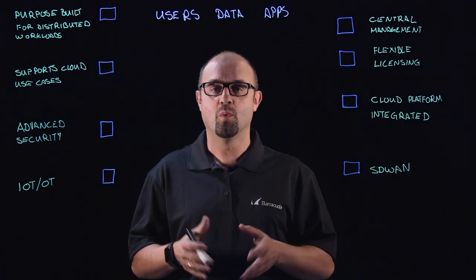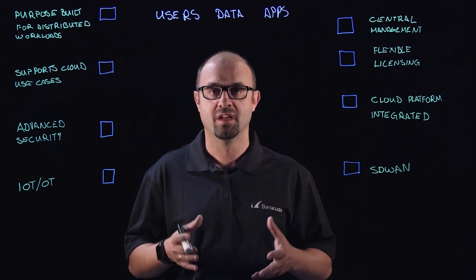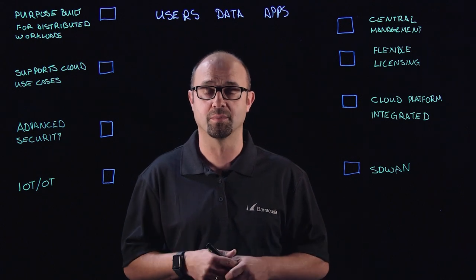Hey guys, I'm Darius and I want to take a few moments to talk with you about Barracuda Cloud Generation Firewalls and how they could be a great choice as you start to consider your migration up to the cloud.